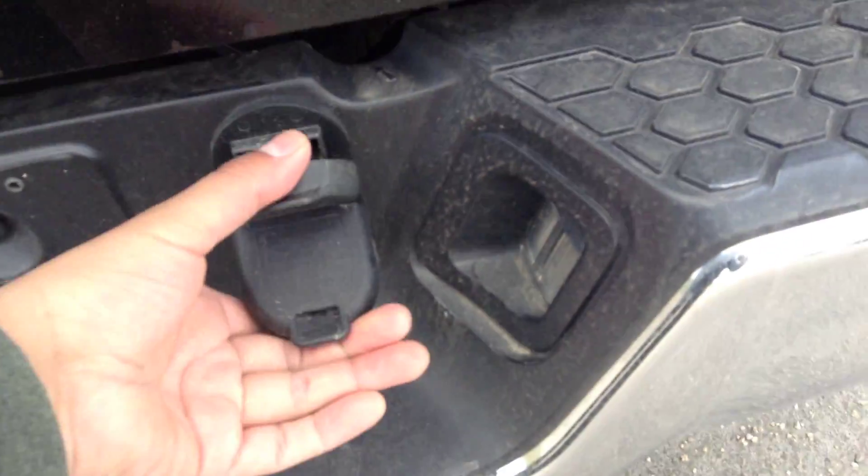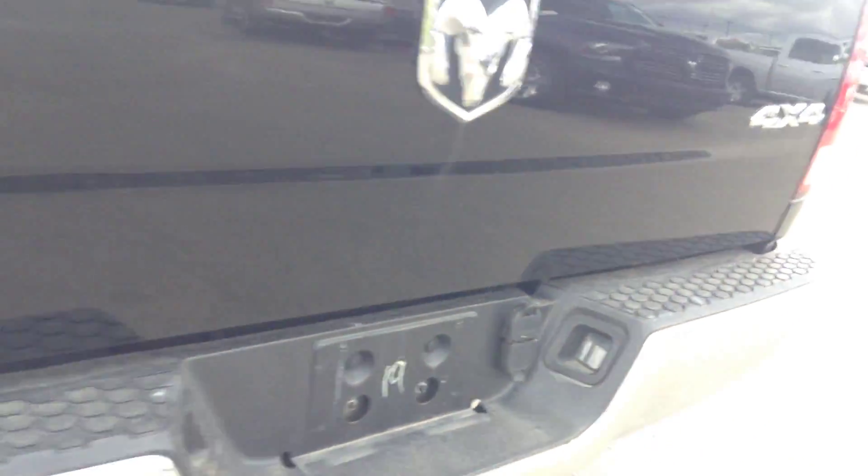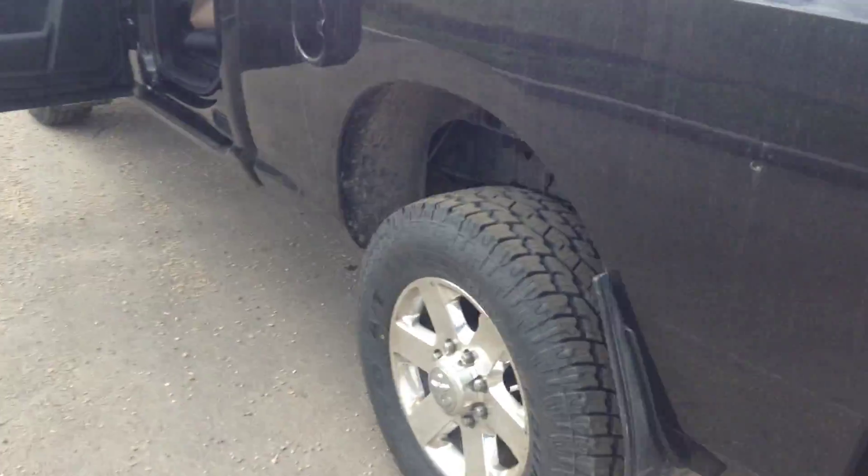Hi, this is Nick with Lundary Dodge. Here's a 2013 Dodge Ram 3500. It has the 6.7 turbo diesel engine and remote start on the key fob.